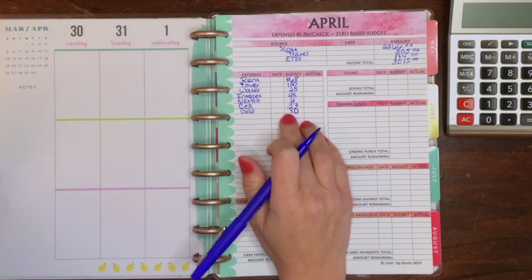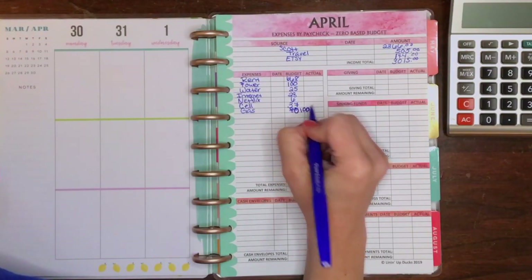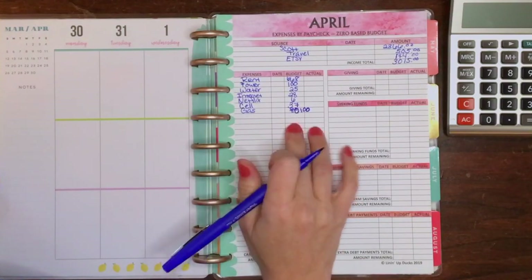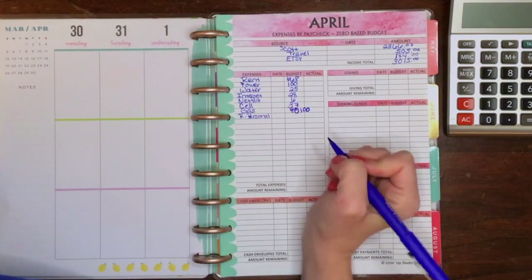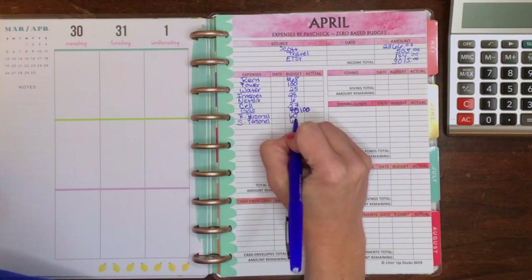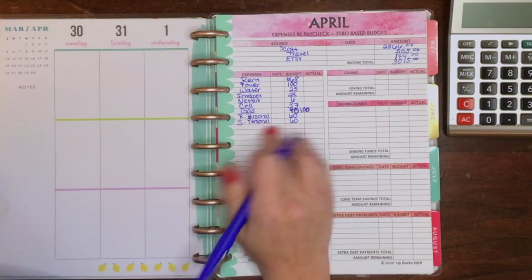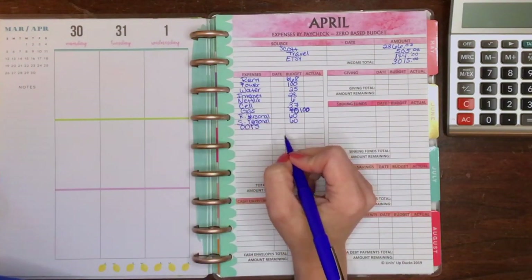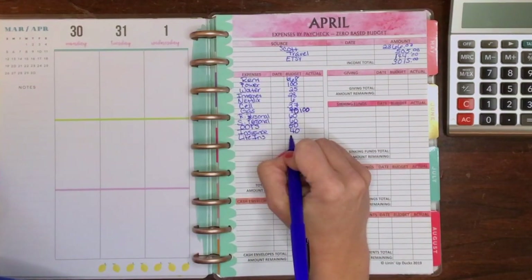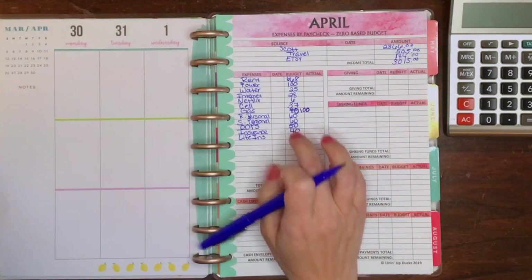Actually, let's do $100 for gas — I don't think we're going anywhere other than Scott going to work, but let's try $100. Drill food is our next category but he doesn't have drill, so we're not gonna put that in. My personal money — sorry, my handwriting is horrible. Scott's personal is $60; we upped those a little bit because Scott needed a couple of things for his work clothes. Our oops money is $50 per pay period, and our insurance is $40, and life insurance is $47.